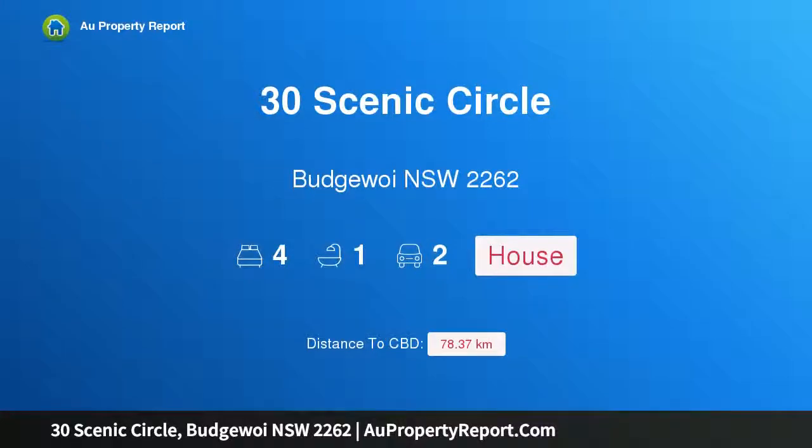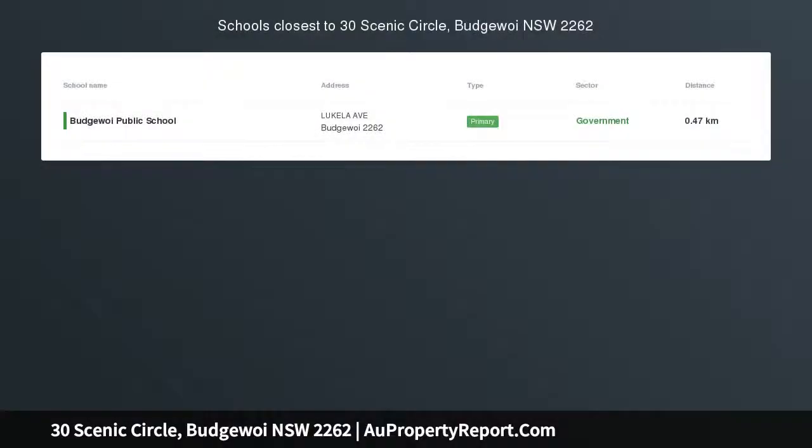Hi, I am glad to introduce Property 30 Scenic Circle, Butterwoy NSW 2262 — an immaculate home with realistic vendors.